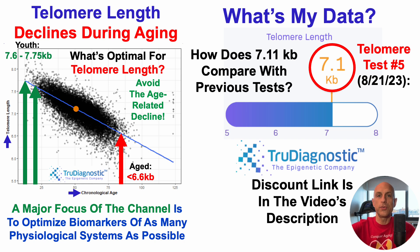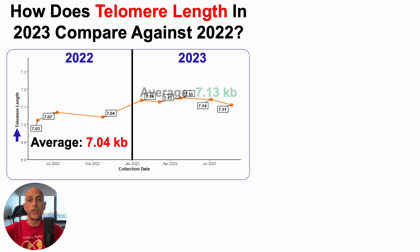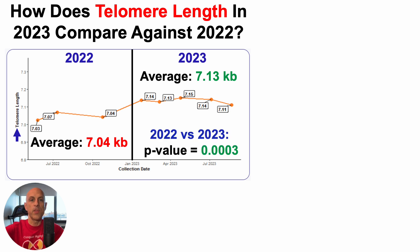There is some good news. How does 7.11 kilobases compare with previous tests? With telomere length on the y-axis, 2022 data on the left versus 2023 on the right: over three tests in 2022, average telomere length was 7.04 kilobases, whereas in 2023 over the first five tests, it's 7.13 kilobases. Using a two-sample t-test, I've significantly increased 2023 data relative to 2022, with a p-value less than 0.05.